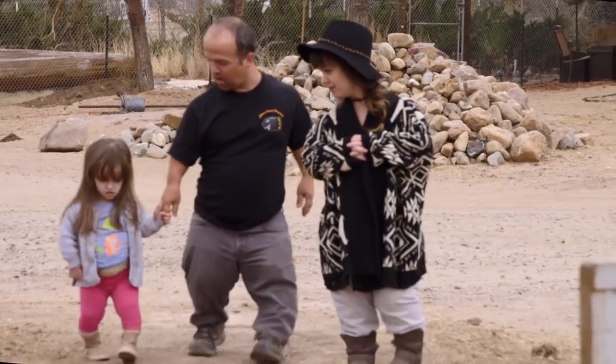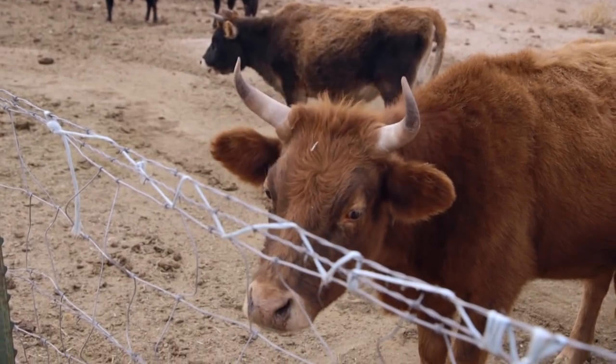We want to go find our very first cow. Grown cow shopping. This is livestock — it's our first animal on the farm. Pretty pumped.